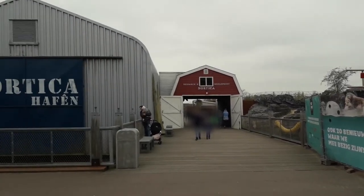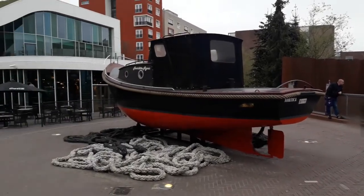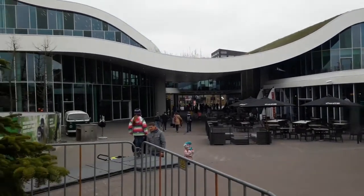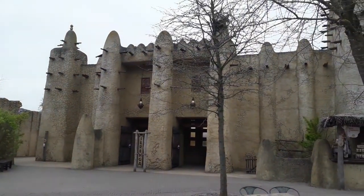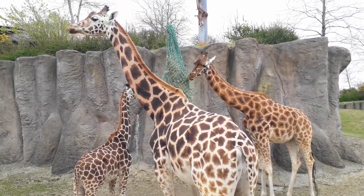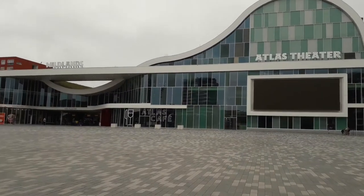And that concludes our tour of Nortica. You can head back to the entrance plaza to enter a different biome, or you can take the meridian path as a shortcut into Saranda, which will be our next destination in our zoo tour of Wildlands Adventure Zoo Emmen.